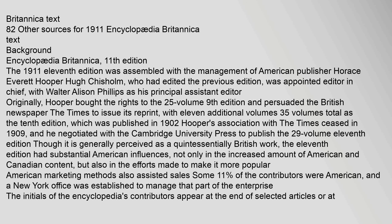The 1911 11th edition was assembled under the management of American publisher Horace Everett Hooper. Hugh Chisholm, who had edited the previous edition, was appointed editor-in-chief, with Walter Allison Phillips as his principal assistant editor. Originally, Hooper bought the rights to the 25-volume 9th edition and persuaded The Times to issue its reprint with 11 additional volumes — 35 volumes total — as the 10th edition, published in 1902. Hooper's association with The Times ceased in 1909.